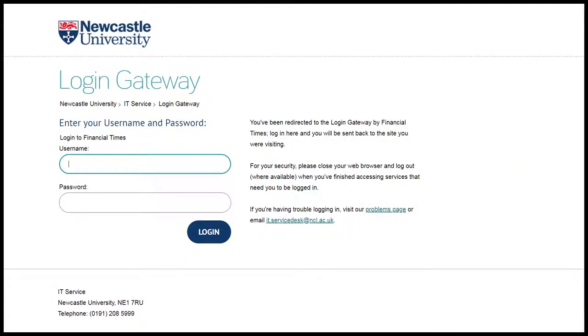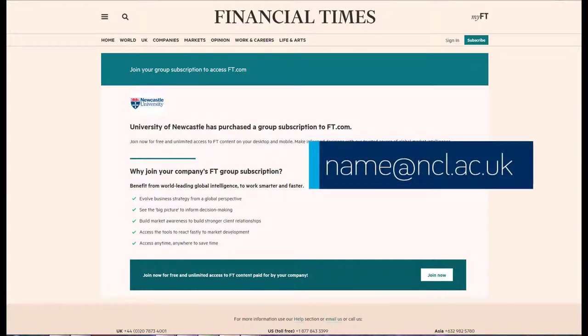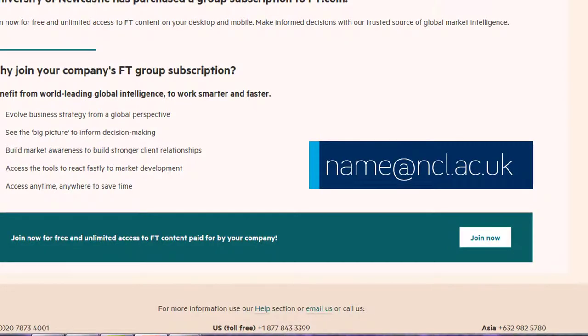As you've accessed FT.com from Library Search on campus, it will recognise you as a member of the university, and you will be asked to sign in using single sign-on. Complete the registration form using your university email address ending in ncl.ac.uk.